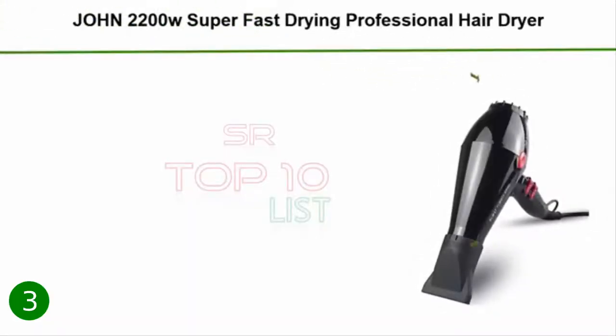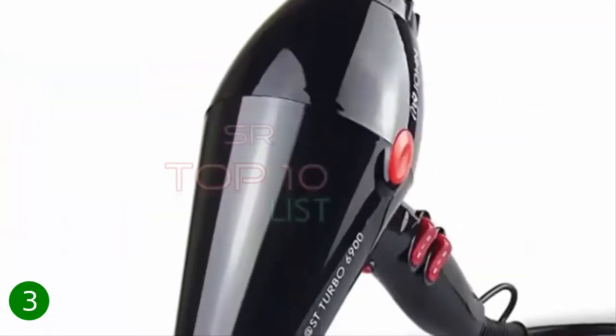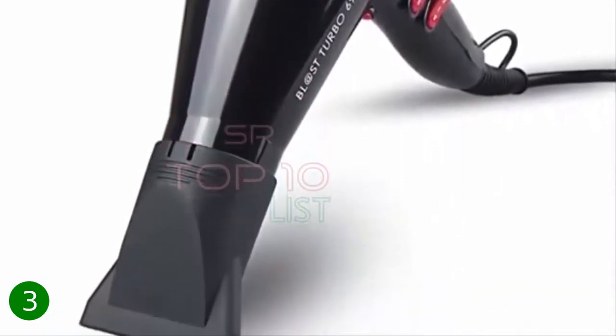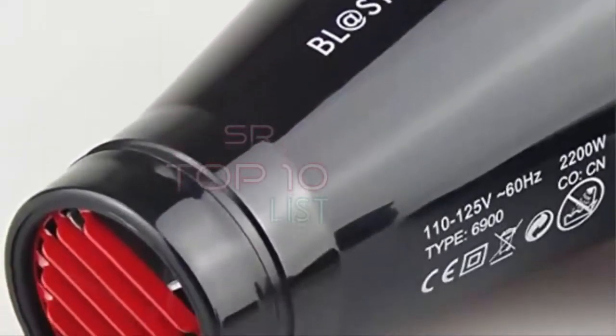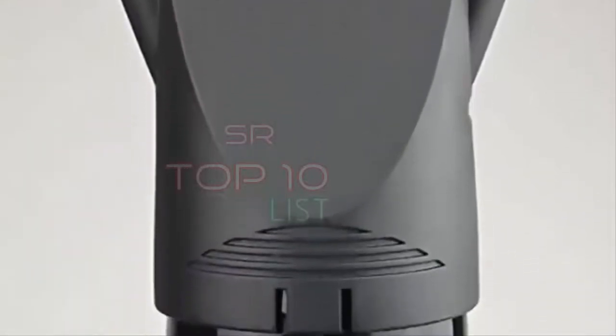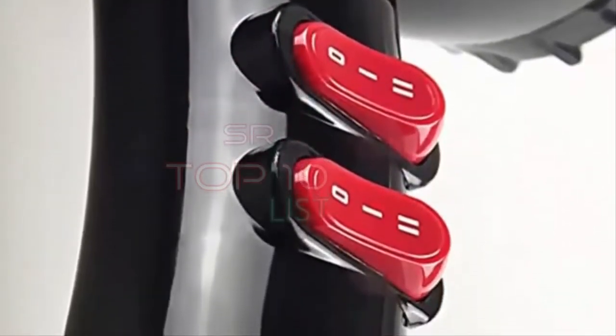3. John 2200W Super Fast-Drying Professional Hair Dryer — Nino Ceramic Ionic Stylist Salon Blower, Powerful AC Motor with 2 Concentrator Nozzles. Blast Turbo 6900 Glossy Black, Fast-Drying 2200W Salon Dryer — All the Power in Your Hand, 6 Heat/Speed Settings, perfect for women's hair types from soft thin to coarse thick. Tourmaline Ceramic Ionic Technology for healthier, shinier hair with less frizz and damage. Concentrator Nozzles for easy styling of curls and straight hair. 5-Year Warranty with free replacement for defective or damaged products.